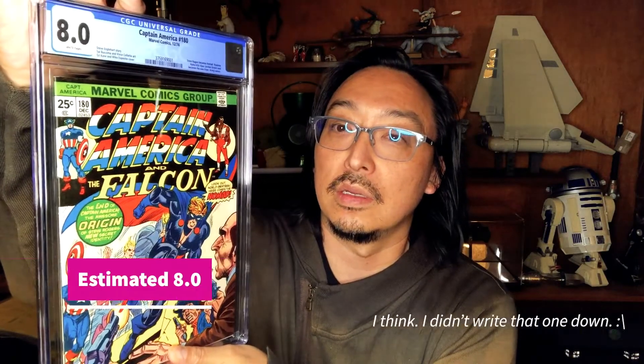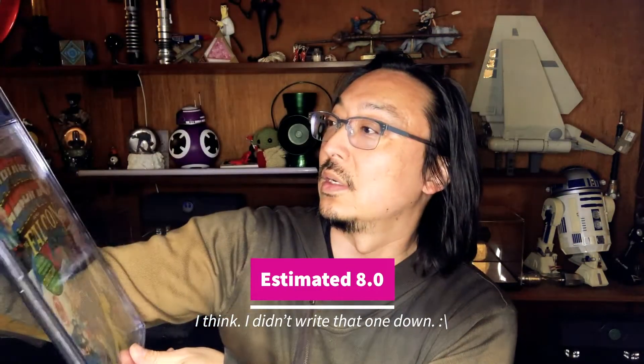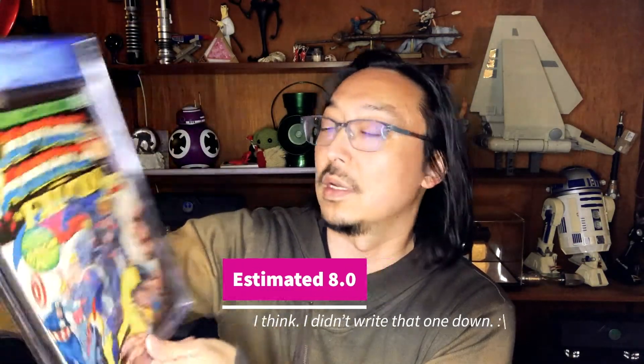First appearance of Nomad — Captain America in a new costume with a great plunging neckline, pretty hilarious. There's a rumor that this may come about in the MCU at some point in some form. Let's see what we got — 8.0, all right, not bad.